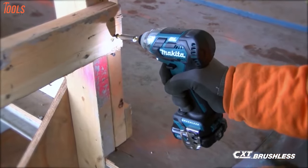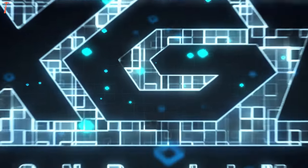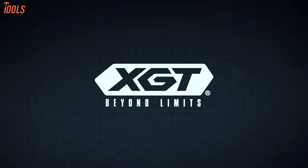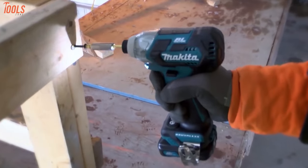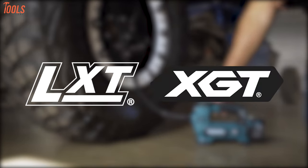Makita brought a new vision power tool with the new 40V and 80V Max system. With this new innovative XGT technology, the company is leading corridor's equipment and tools. Though tons of people rely on Makita tools for better job results, they're getting confused between the LXT or XGT system.